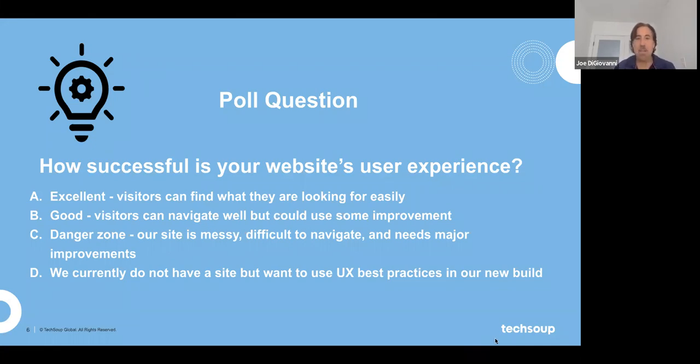That gives us a good sample size. The website user experience seems to be in the good to danger zone range for most people. If it was excellent, you wouldn't be here. Our goal is to get you to move up the chain so you have a great experience. So let's kick this off.